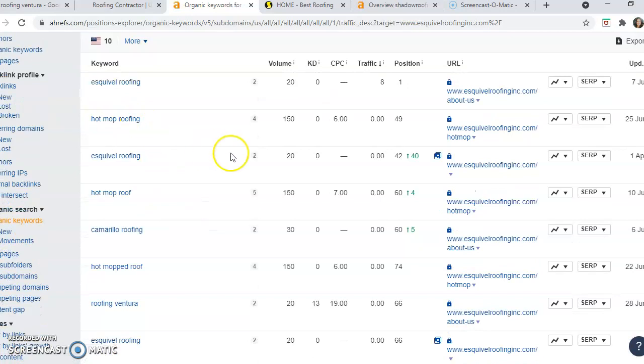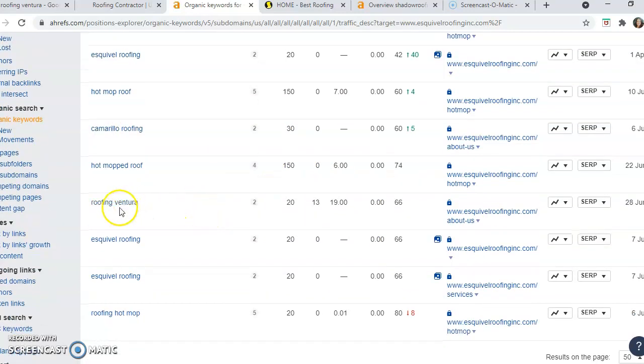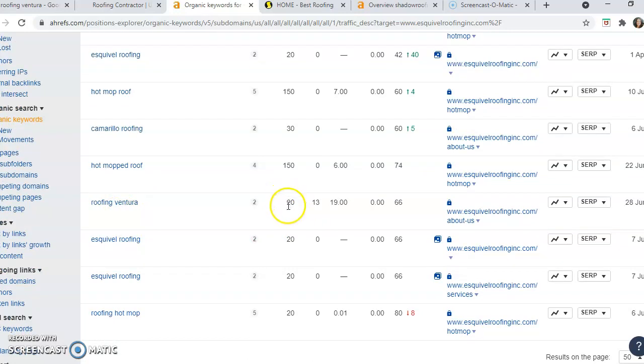You've got 'hot mop roofing,' which gets 150 searches per month, but you're in position 49, which puts you on about page 10 or 12 of Google. 'Camarillo roofing' has a search volume of 30 per month and you're in position five — that's pretty good. 'Roofing Ventura' has a search volume of 20, but you're in position 66, which means you're not using this enough in your website.